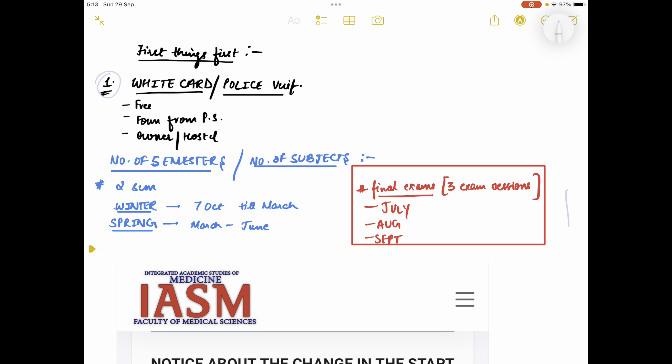First, there was some query regarding the white card. The first thing you must know is that it's free of cost. You'll get a form from the police station itself, and it is the whole responsibility of the owner wherever you're living — whether it's an apartment or a hostel. You just write down the date of your arrival and your signature, and the owner will write down their Serbian ID and give their signature. You don't even need to visit the police station yourself.